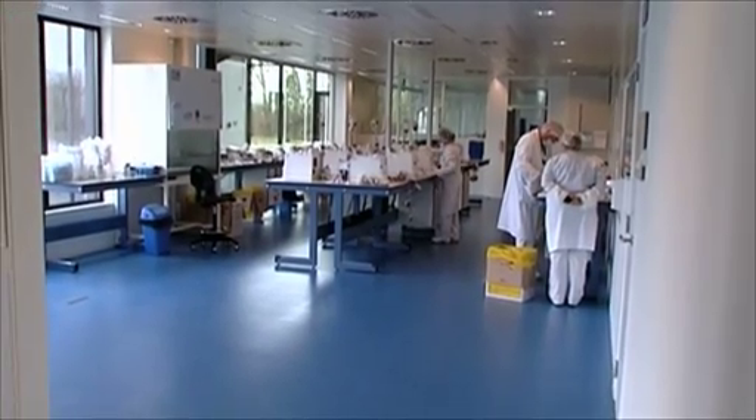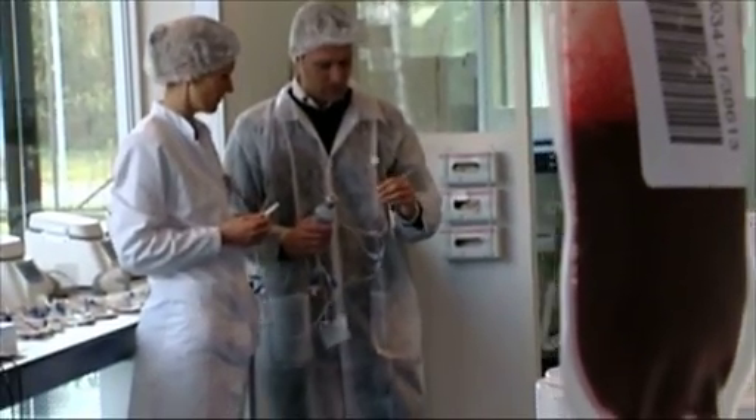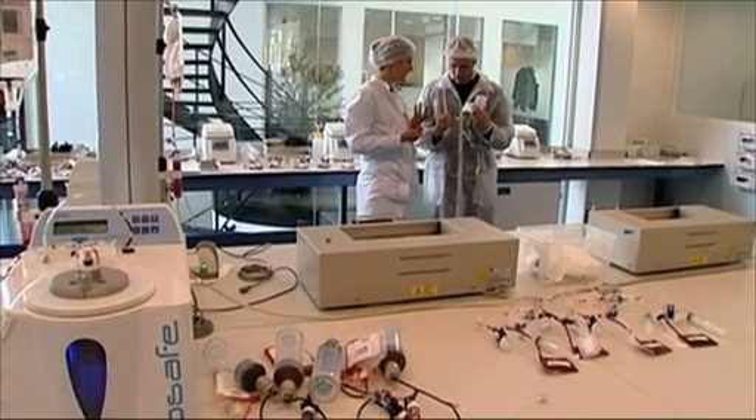A test tube is associated with each sample, allowing examination before potential utilization without having to use the whole quantity.